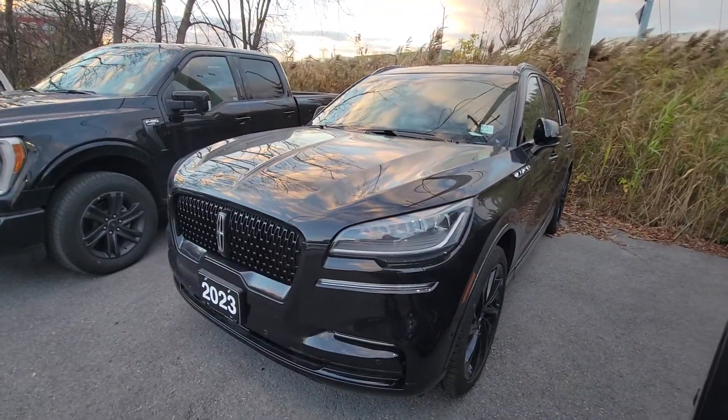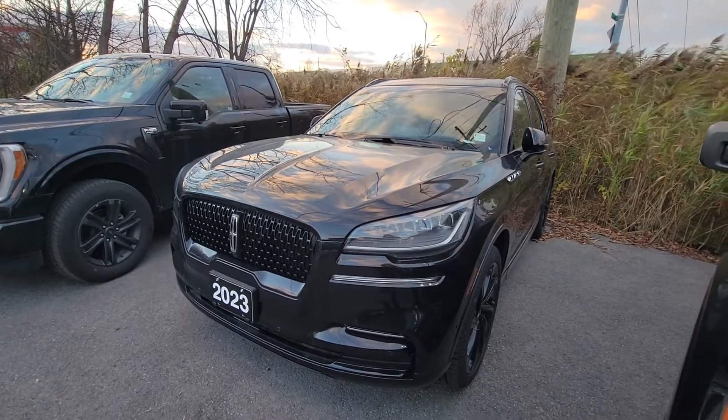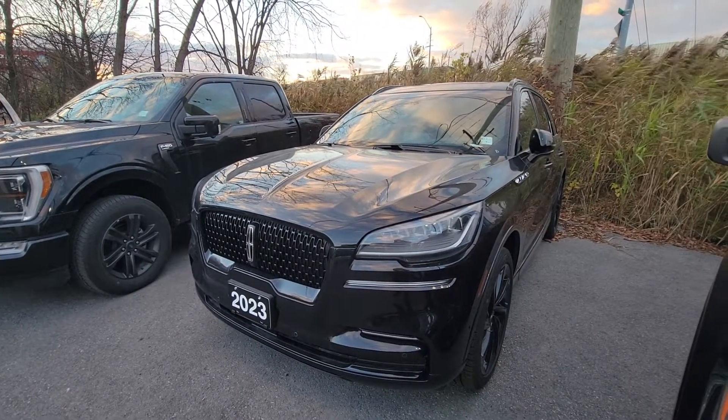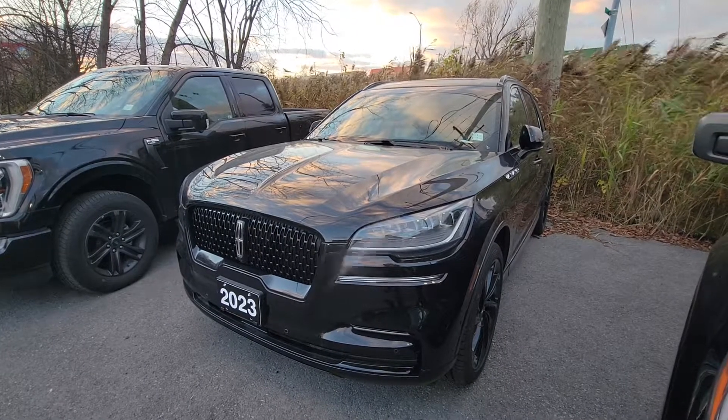I'm happy to go through more information on this vehicle or do another video of the interior if you'd like. I just wanted to give you a quick sense of the vehicle. It is on the ground, which is great — a lot of vehicles are still incoming or at factory. If there's more information you'd like, I'm happy to get it for you, but I'll send this video to you and we'll go from there. Thanks so much.